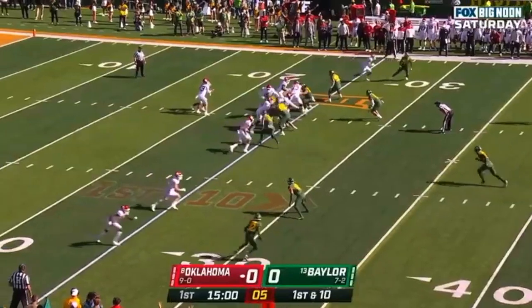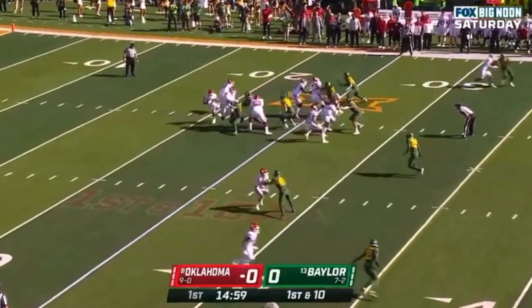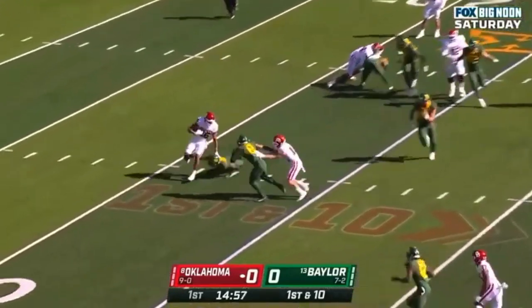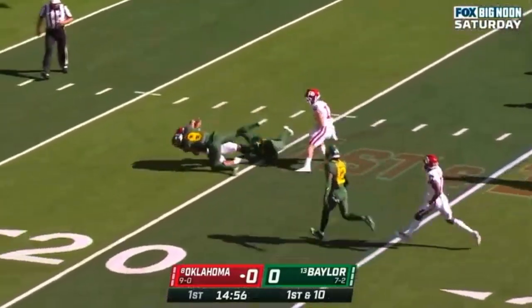Here you're going to see him playing over the top center field. He makes his way to the line of scrimmage, reads the run, and shows his closing speed. Now it's just about finishing a tackle in space — gets to the ankle, and Petrie helps with the TFL.